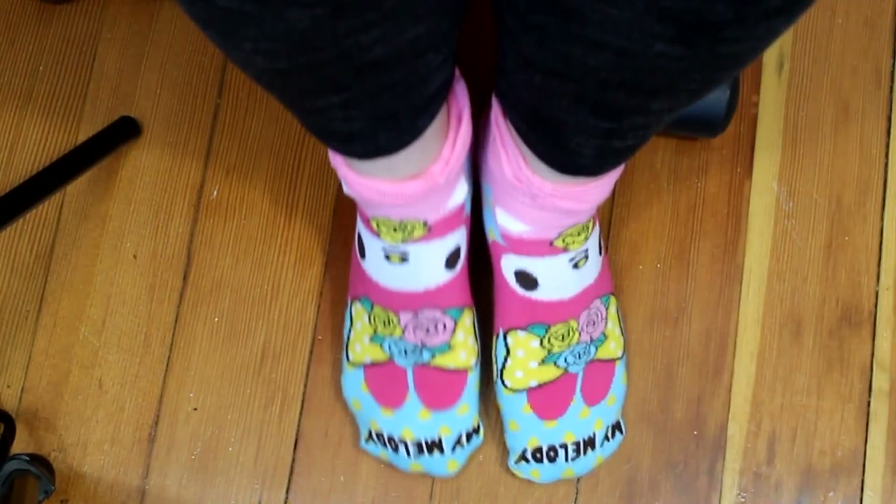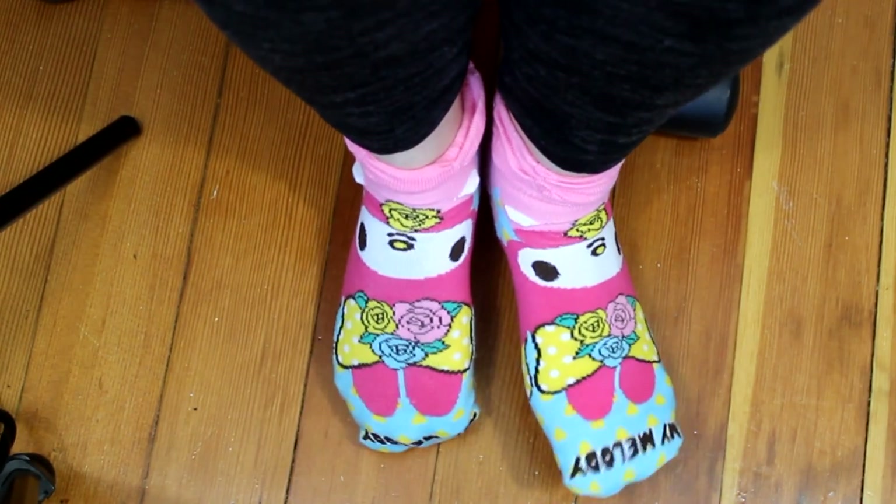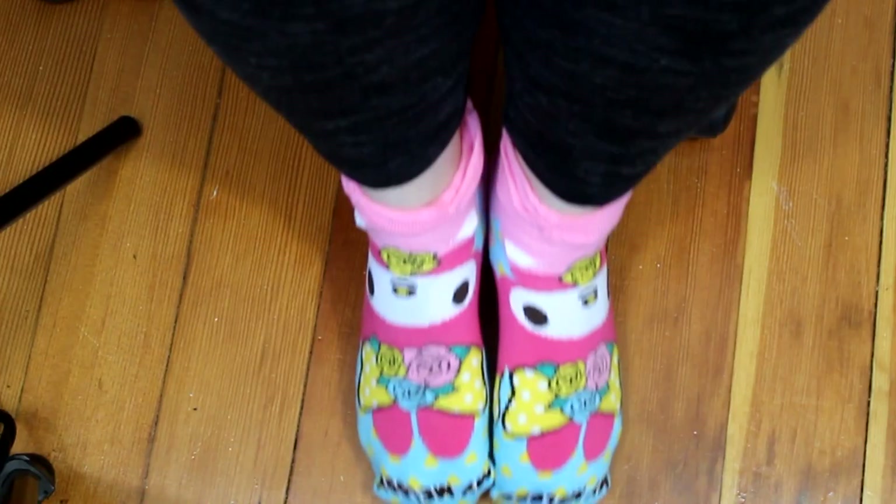We're not done with accessories or Sanrio, because the next item is some Sanrio socks. I got My Melody this time, which I'm perfectly fine with. When you hold them up, it looks like My Melody is wearing a dress with a really frilly ballerina-style bottom. Of course when you wear them as socks, you just get that really frilly girly topping. You could have gotten Hello Kitty, My Melody, or Little Twin Stars.